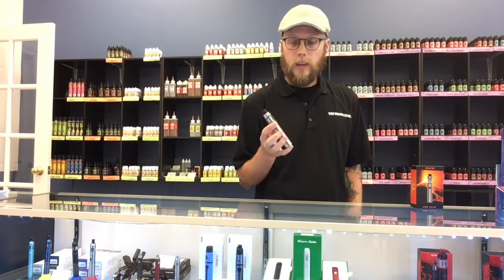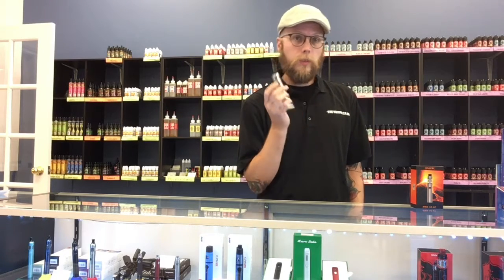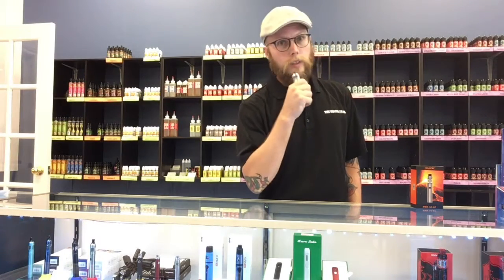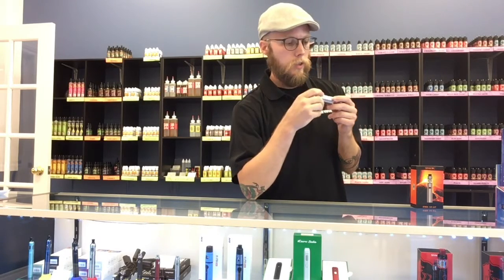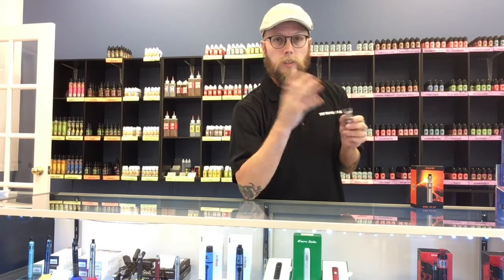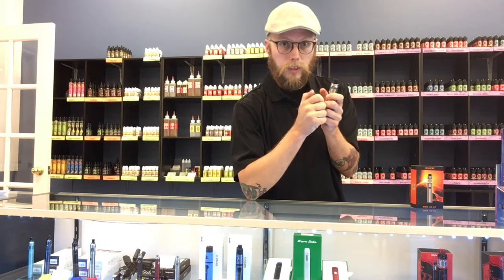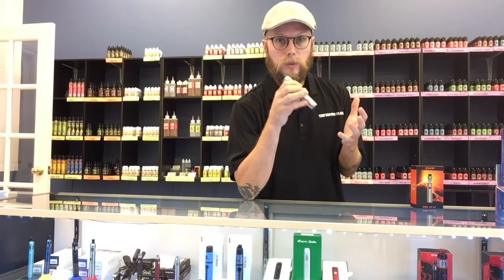As far as how long everything lasts, the battery, the coils, and the juice all depend on use. So if you're vaping on this thing nonstop, you're heating it up, you're going to burn through the coils quickly, burn through juice quicker, and your battery is going to die quicker. So every single person is a little bit different — same as cell phones, right? If you've got a 16-year-old girl on her cell phone nonstop and that battery is so hot you could cook an egg on it, the phone's going to die quicker. So it all depends on personal use.